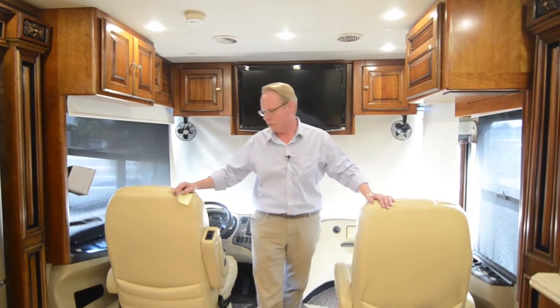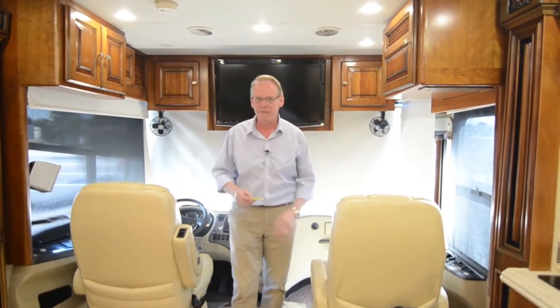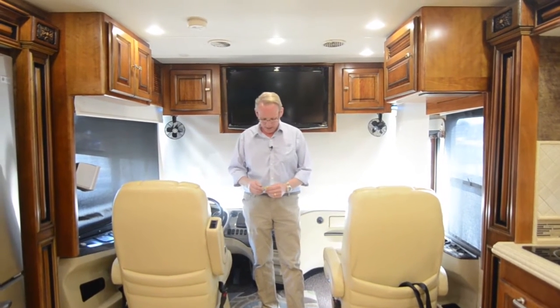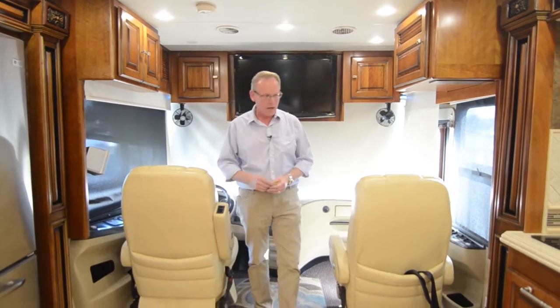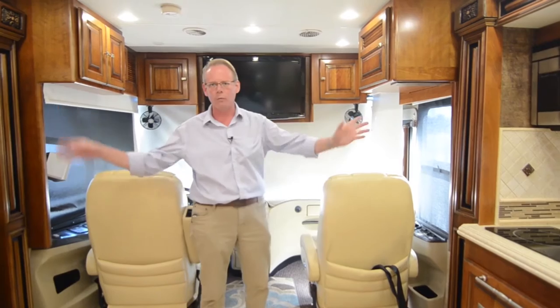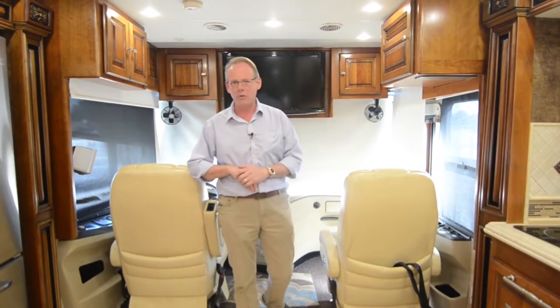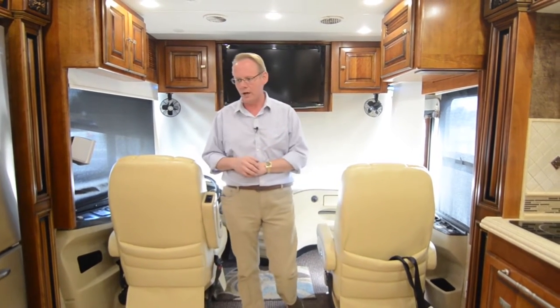Let's start the tour of this 2011 Tiffin Allegro Bus on the inside. This is the 43QBP floor plan. This one has 74,000 miles on it. It's got the 450 horsepower Cummins, Allison transmission, riding on the PowerGlide chassis. It's loaded up with really nice features like AquaHot and power window blinds — a really nice coach. The Tiffin Allegro Bus is one of the most popular motorhomes in the country, and this is a really great example.